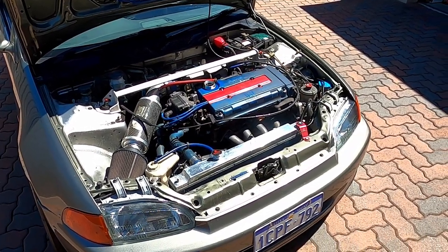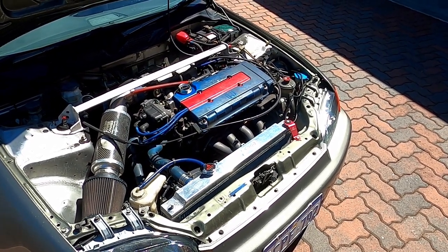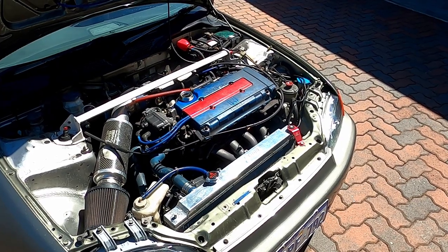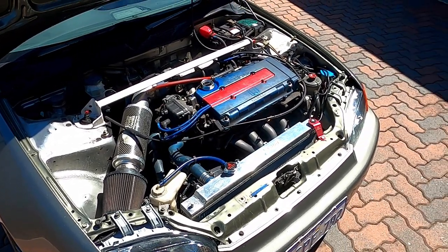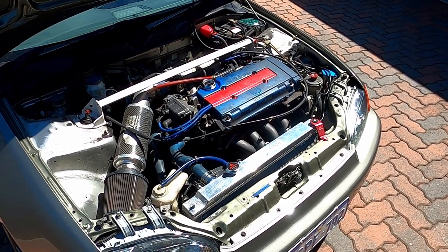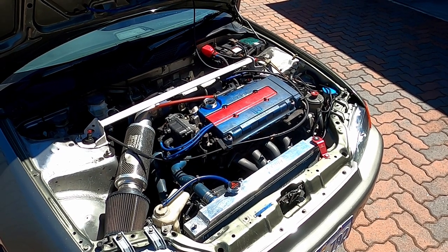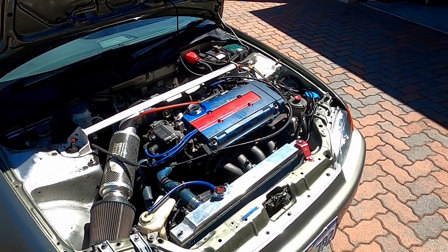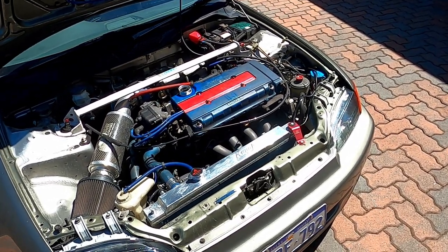In terms of engine and drivetrain, the car came with a B18C from the Honda Integra Type R. It had headers, a carbon fiber intake, and a few other bits. I'm told it has Buddy Club Spec 3 cams, and it's all run by an Apexi Power FC — quite an old-style ECU with a controller that looks a bit like a Game Boy in the cabin.